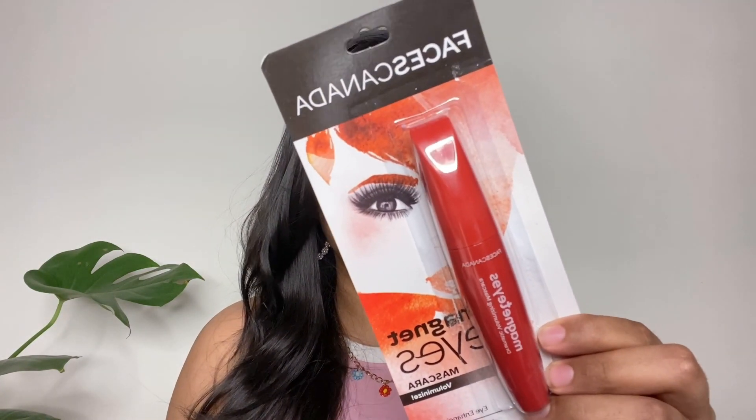Next is this Faces Canada Magnet Ice Mascara. I haven't used this product yet, but a lot of YouTubers are saying it's good and it's going viral right now. It's only ₹400, so I bought it and I'll be testing it in the next video.